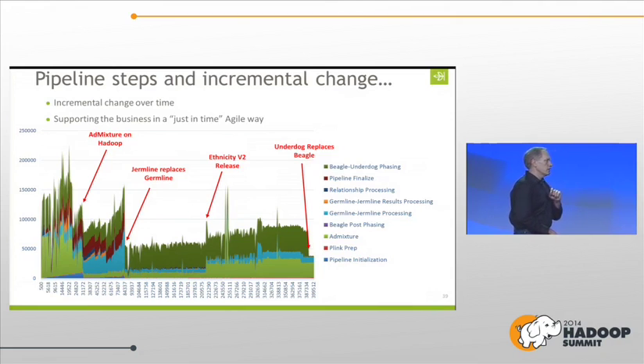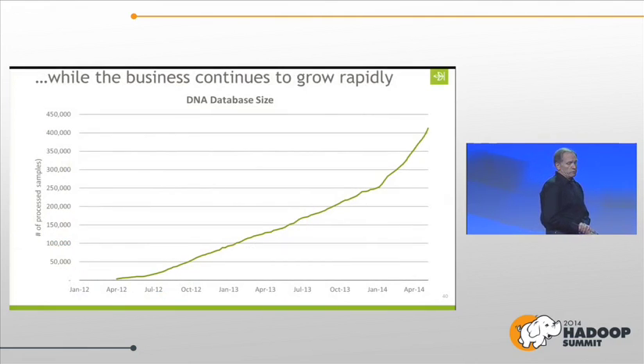We had an Ethnicity V2 release which made the times for Admixture go up, but it didn't make our total time go up because we ran things in parallel — it just made our ethnicity steps more accurate for our users. Finally, when we released Underdog, that got rid of the phasing step and our time went way down. All the while we were supporting the business and the database kept growing strong.